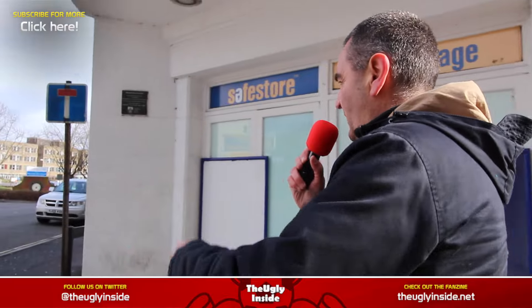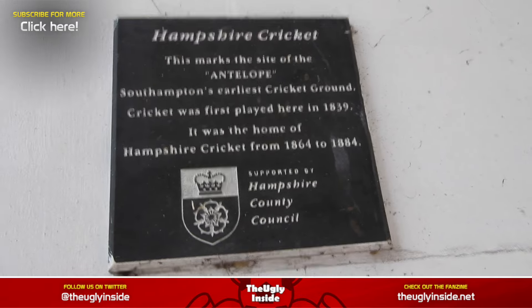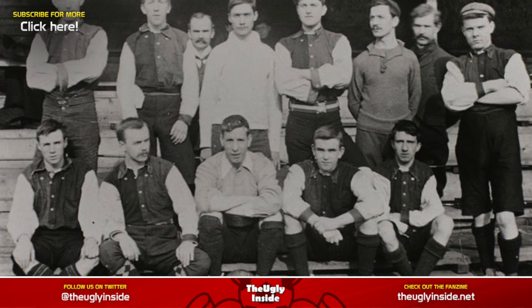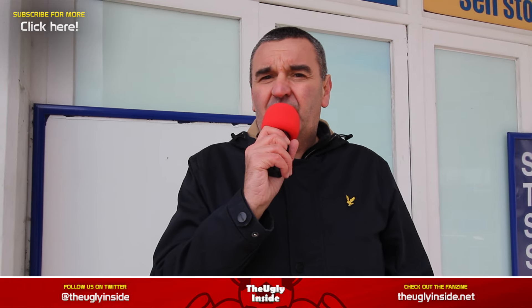Saints moved there after Hampshire County Cricket Club moved out of it. The actual site of the ground was just behind me here and it's marked by a plaque. The plaque sadly only commemorates the fact that Hampshire Cricket Club played here from 1839 to 1884, when they moved to the county ground in Borderlands Road — the permanent home of Hampshire Cricket. Saints moved in here shortly after their formation in 1885 and it became a regular ground for them for several years until they outgrew it and eventually moved to The Dell.